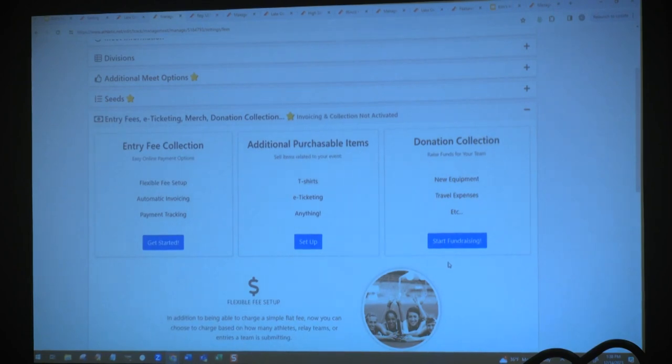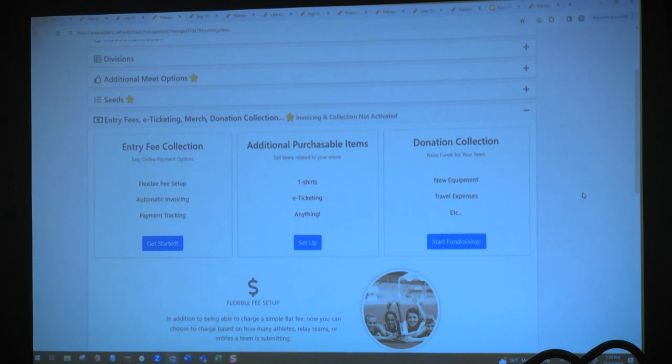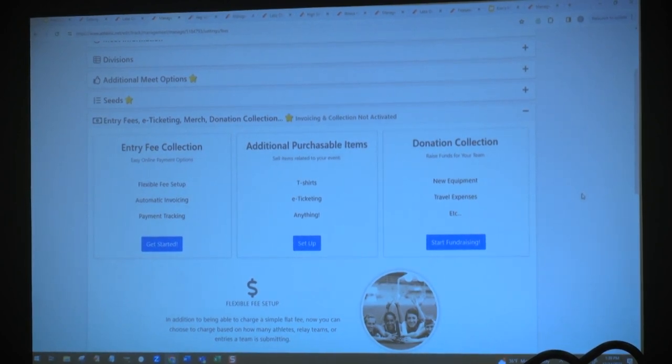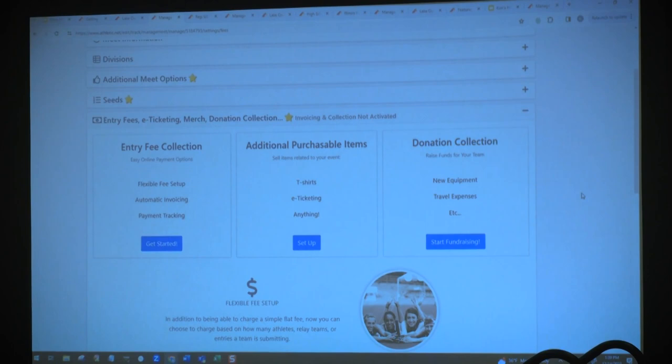I wanted to mention our fee collection system. If you are hosting an invitational where you are charging per entry, you have the option to do that through athletic.net. We use a third-party fee collection site called Stripe, very similar to PayPal. You would link your bank account directly to the Stripe system. As you collect entry fees for your invitational — or for any products, perhaps t-shirts, meal tickets, or parking passes — all of these things can be collected through athletic.net. Those funds would be deposited into your Stripe account and then into your bank account as regularly as you choose — daily, weekly, monthly, or end of year. Once you set up that Stripe connection, it's a one-time deal.